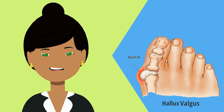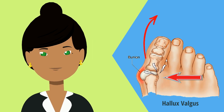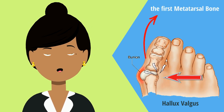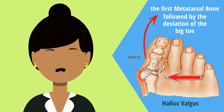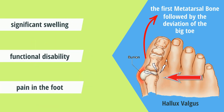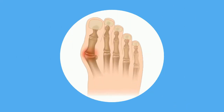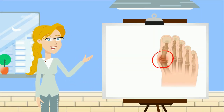Also known as hallux valgus, a bunion is a progressive deformity of the first metatarsal bone followed by the deviation of the big toe, also known as the hallux, and is often followed by significant swelling, functional disability, and pain in the foot. This causes a visible bump around the big toe joint. The causes of bunions are quite controversial.